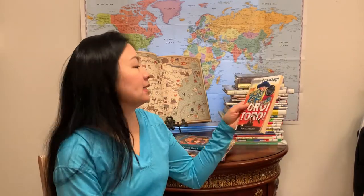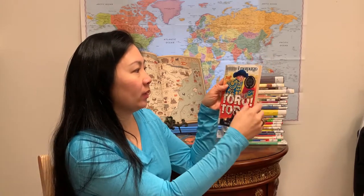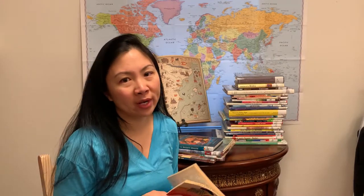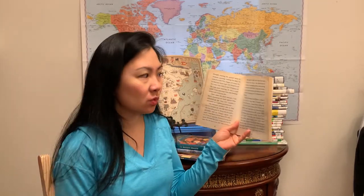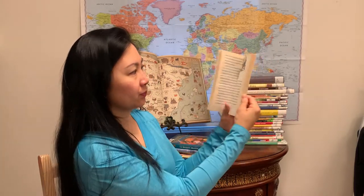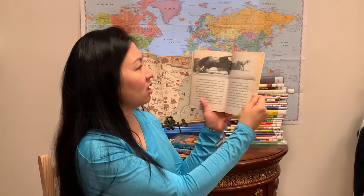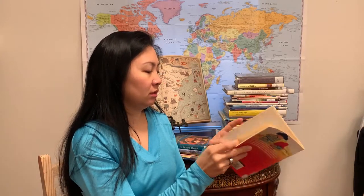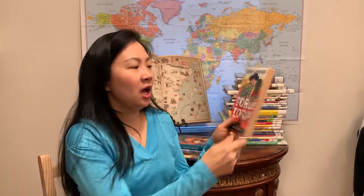This last one is Toro Toro by Michael Morpugo. It says that Michael Morpugo is a 2003 to 2005 Children's Laureate. So when I see things like that — Newbery winning author, Children's Laureate — I'm generally expecting writing of a higher quality, and this one does not disappoint. There are a few illustrations and about six or seven chapters, though the chapters aren't labeled. This book is going to take your child through the Spanish Civil War.